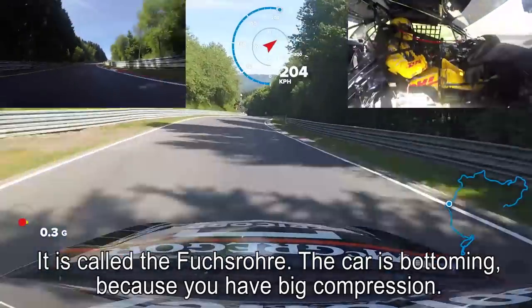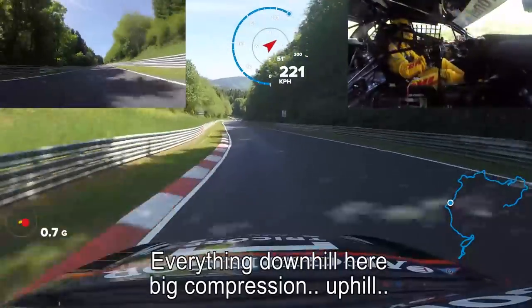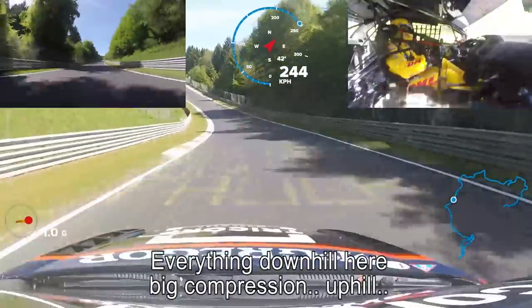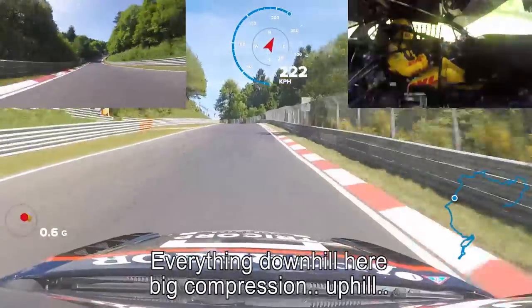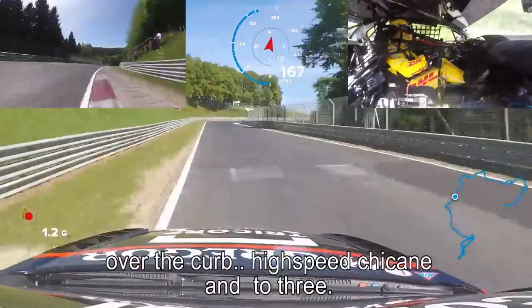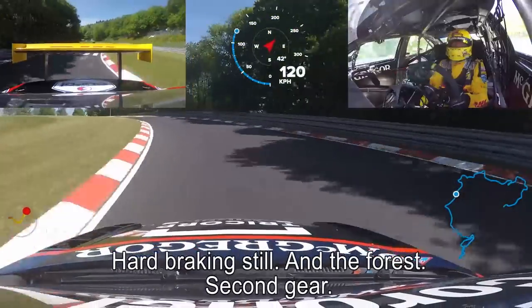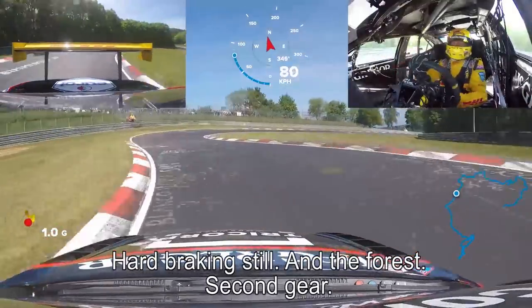Car is bottoming because you have big compression — everything downhill here. Big compression. Uphill. Over the kerb. High-speed chicane entry. Hard braking still. And into the forest.